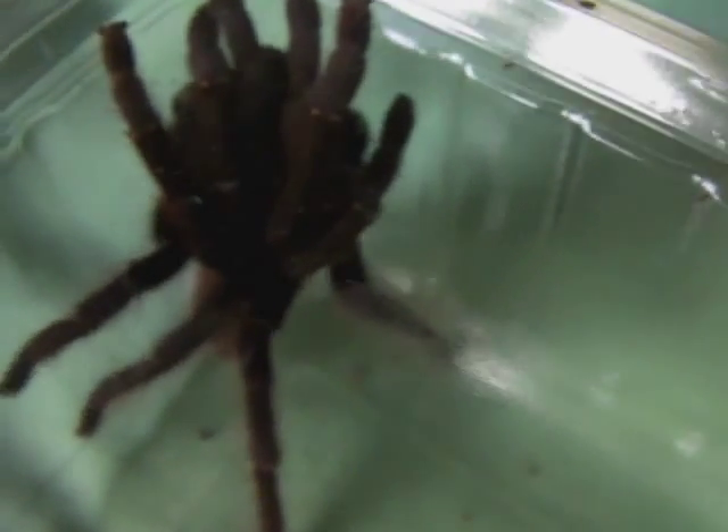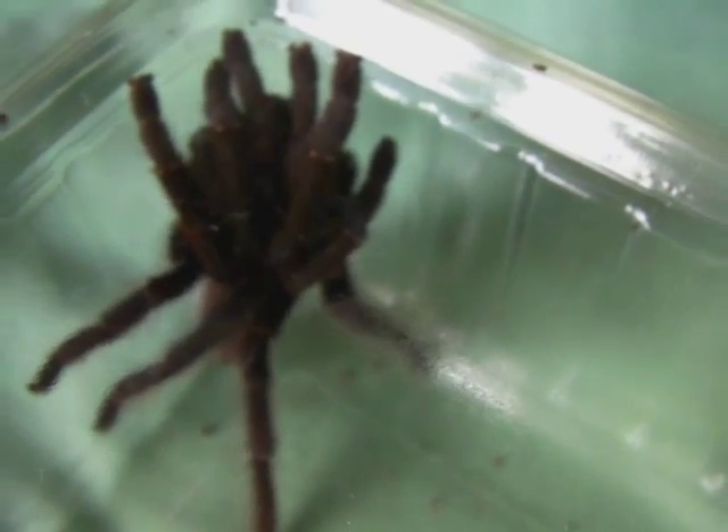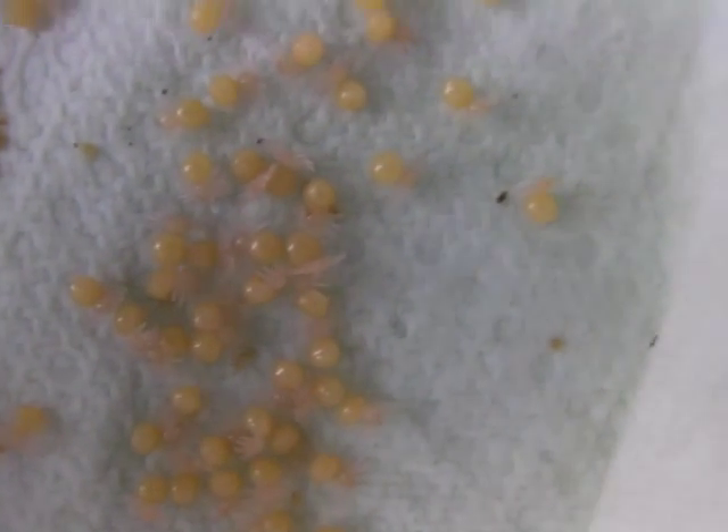Hey guys, I've had a bit of a surprise today. I was cleaning out my Selenocosmia species because I thought I saw some mites in the tank, and it turns out she had made an egg sack. So I opened it up and it turns out it was full of little eggs with legs.